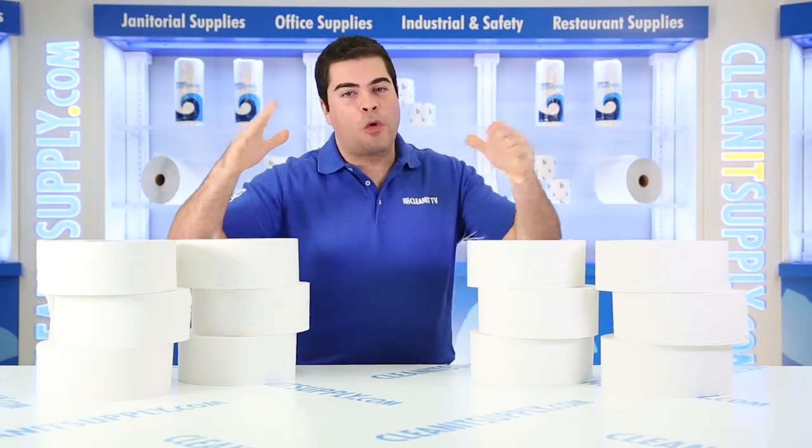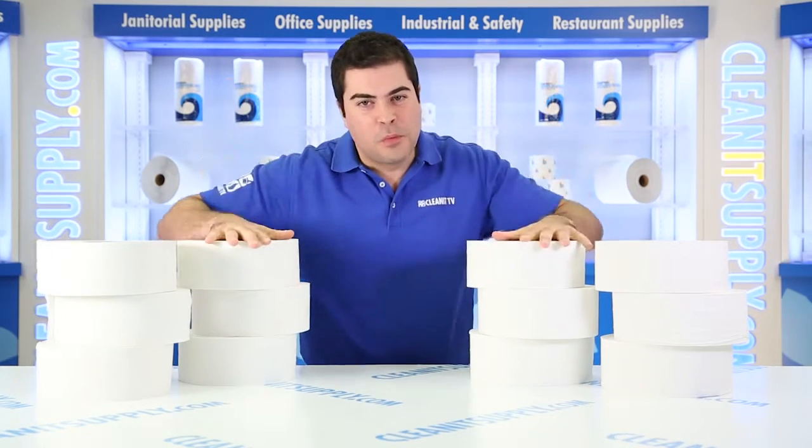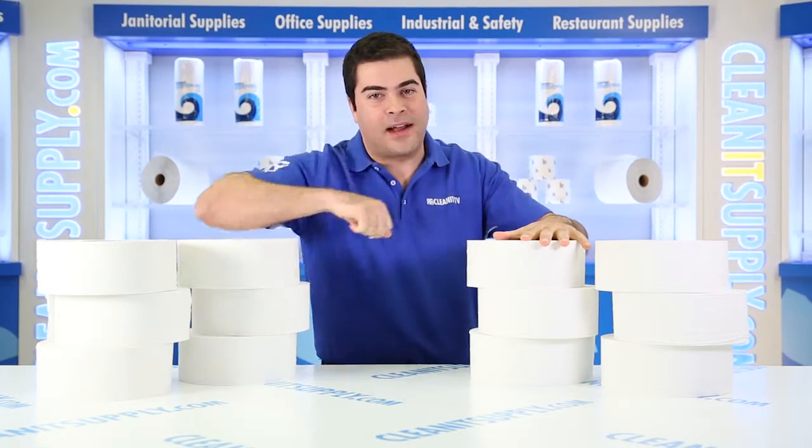Hey, this is Sammy P on CleanIt TV, and we're here with the BoardWalk 6100 Jumbo Junior 2-Ply Toilet Paper Detail Product Breakdown, available at CleanItSupply.com.